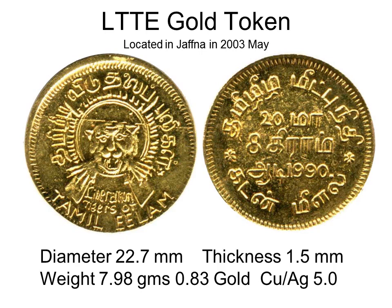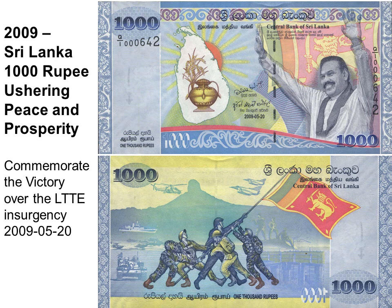Only a few specimens of the LTTE sovereign are reported; it is numismatic, although from a banned terrorist group. On 18 May 2009, Sri Lanka finally achieved victory over the 26-year LTTE insurgency. A commemorative banknote was issued with the image of President Mahinda Rajapaksa holding his hands up signaling victory. On the back is a drawing of five soldiers raising the Sri Lanka flag, clearly plagiarized from the famous World War II Iwo Jima image.